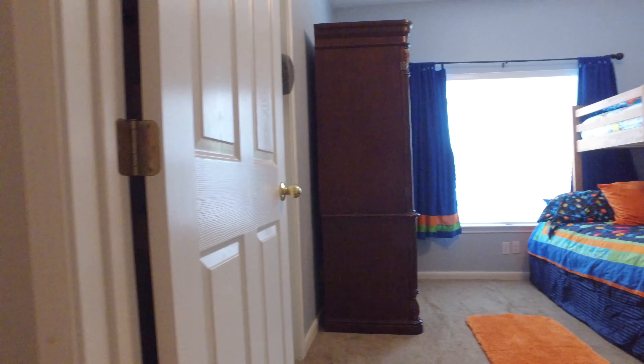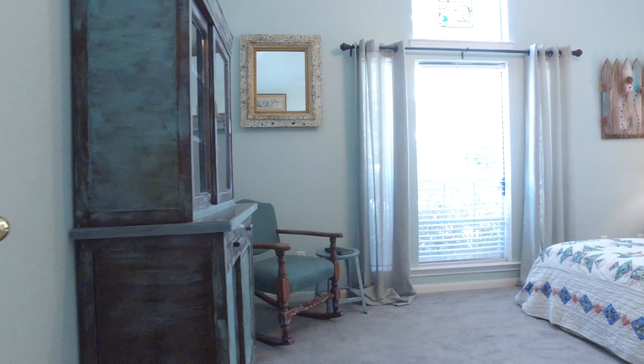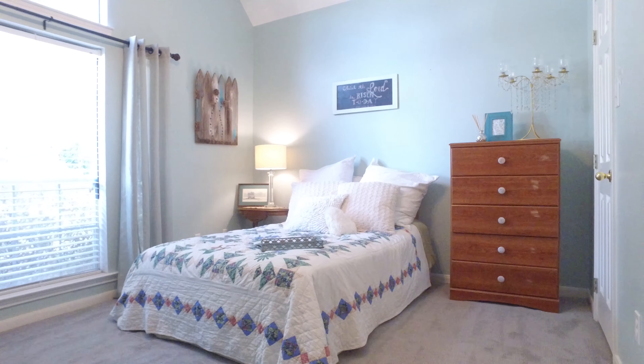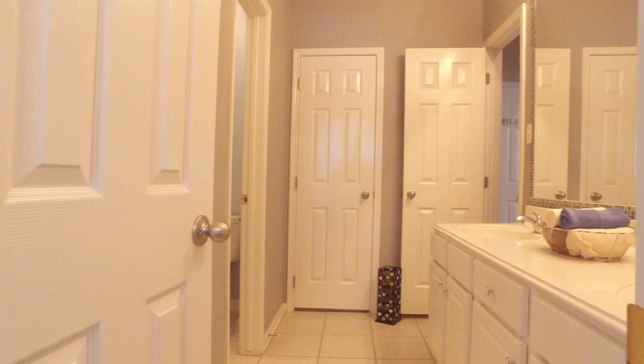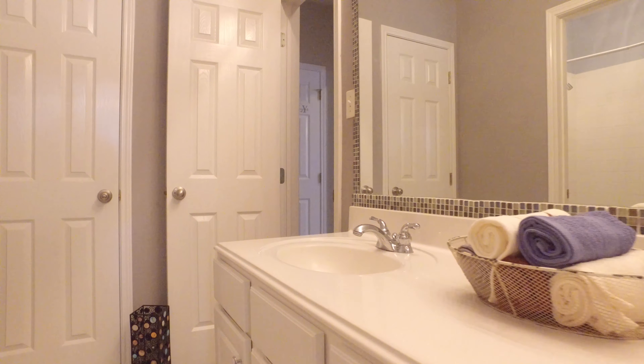There's lots of light in the hallway, with a bathroom in the middle of these bedrooms. The front bedroom has vaulted ceilings, which makes it spectacular. Just look at the size of this bathroom and the beautiful detail.